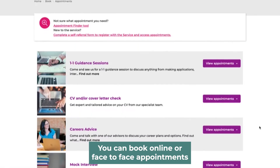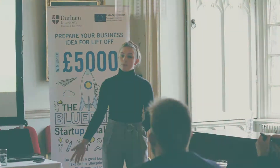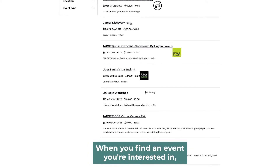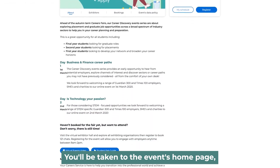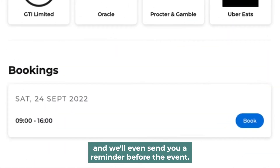You can book online or face-to-face appointments with a careers advisor here, or book to attend careers workshops and employer events like careers fairs, which happen either face-to-face or online. When you find an event you're interested in, simply click on the link. You'll be taken to the event's homepage where you can find out more or book. You'll get an email confirmation and we'll even send you a reminder before the event.